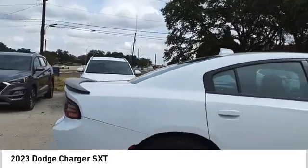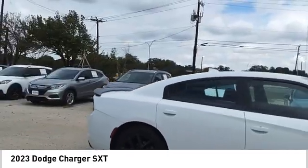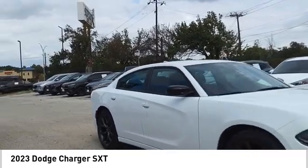Peace of mind comes standard with the Charger's five-star government front and side impact crash test rating. Here are some of this vehicle's great options.